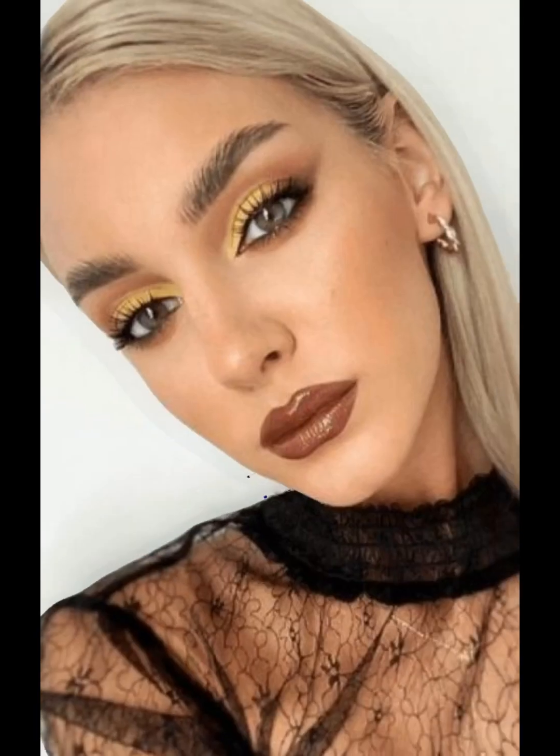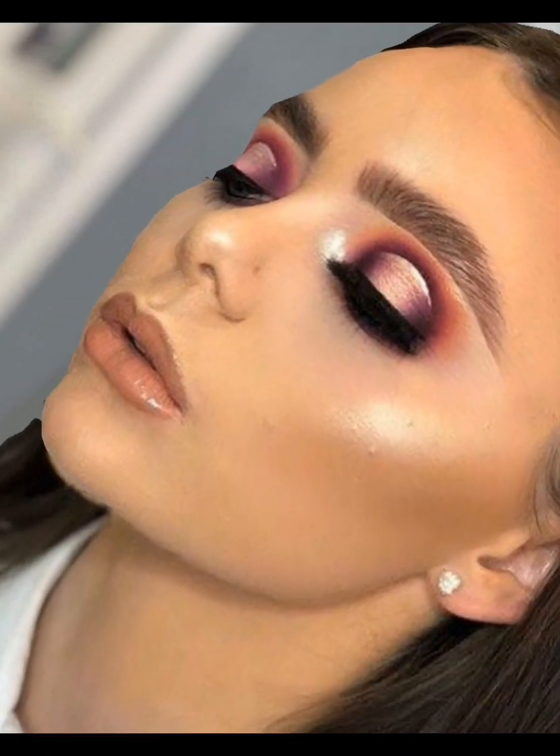Welcome to our guide on the 100 most popular female makeup looks in the world. Whether you're a makeup enthusiast or just looking for some inspiration for your next look, you've come to the right place. In this video, we'll be exploring a wide range of makeup styles, from natural and minimalist to bold and dramatic. Let's start with the basics.